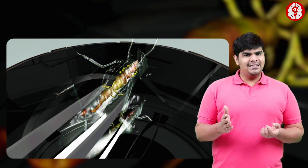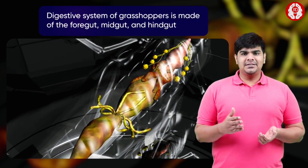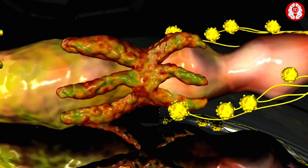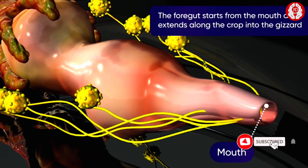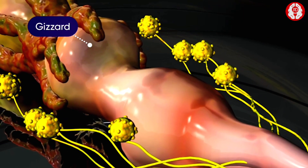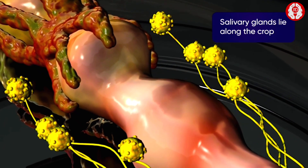When it's laid on its back and dissected, we can see its digestive system, which is made of the foregut, midgut, and hindgut. The foregut starts from the mouth and continues along the esophagus, extending along the crop into the gizzard. Small branched salivary glands lie along the crop.